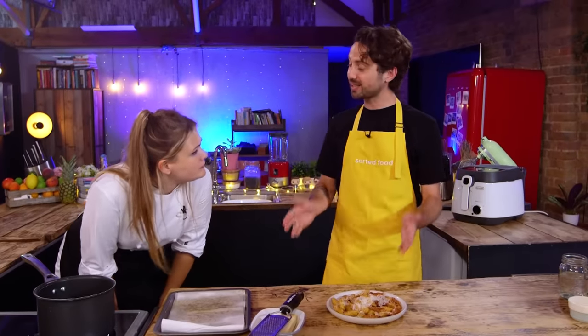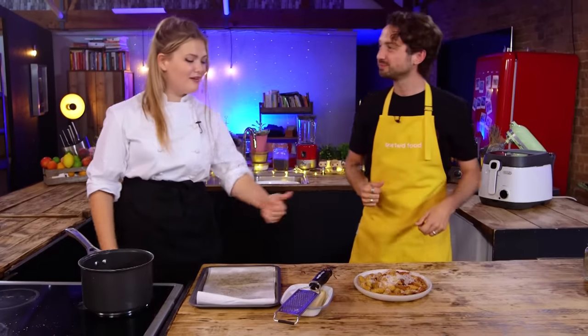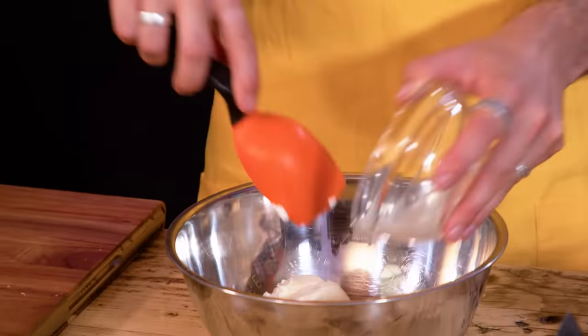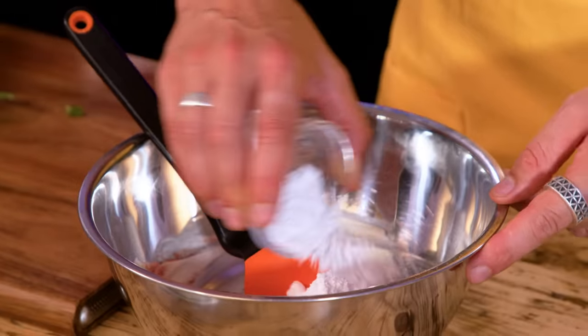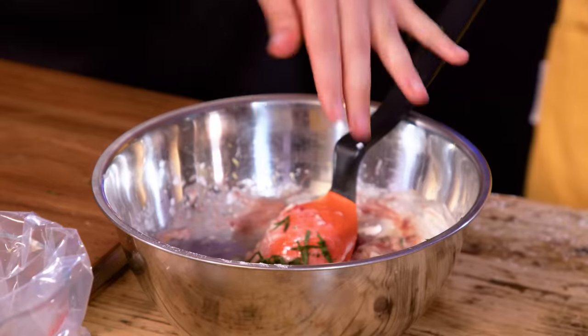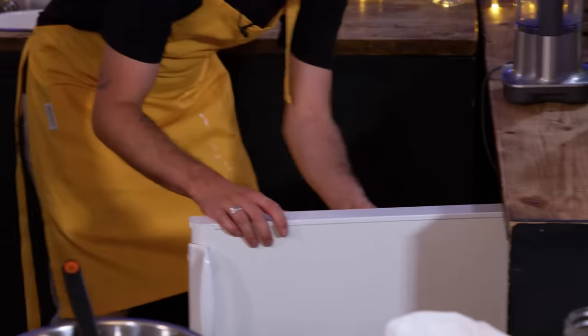I am making deep-fried ravioli cheesecake. Cream cheese, strawberry jam, icing sugar and corn flour, a bit of lemon zest, and a bit of basil and mint into the cheesecake mix, into a piping bag, and then into the fridge to let it firm up a bit.